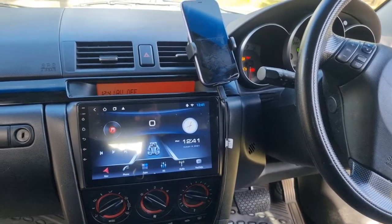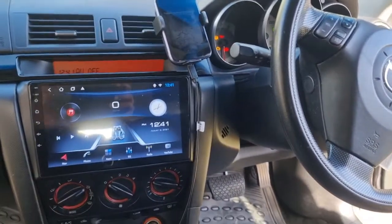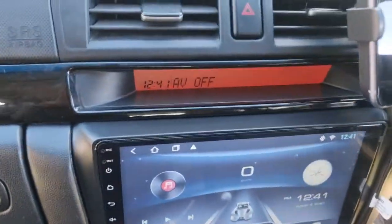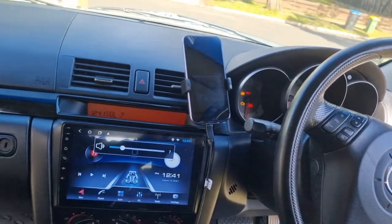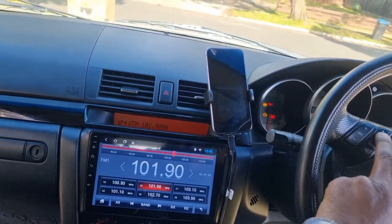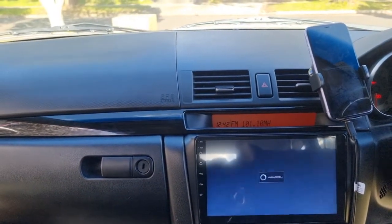G'day guys, Head Experts here. We have got a 2007 Mazda 3 - we've upgraded the head unit to a nine inch touchscreen. It fits exactly, meant for that one, looks nicer. The steering wheel buttons are programmed, got your radio working, buttons all work, and the top one is programmed as well. We also have an offline GPS map installed here.